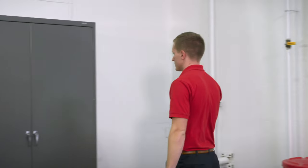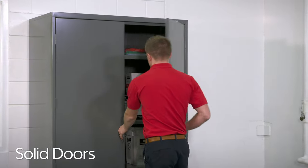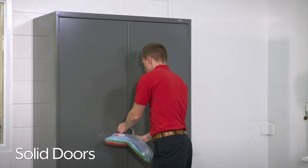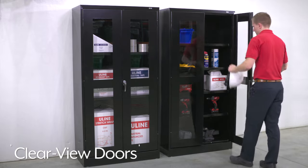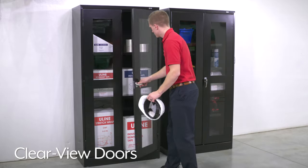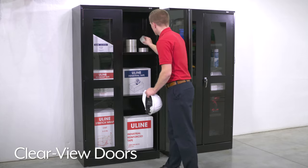Storage cabinets are available with solid doors to keep content secure and out of sight for a clean and uncluttered look in your facility, or with clear view doors, providing full visibility of contents to make it easier to find things or see what needs to be restocked.